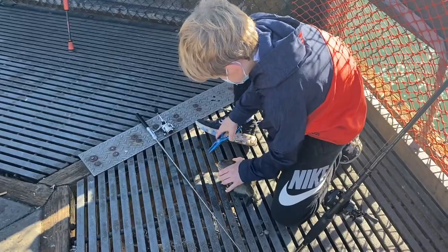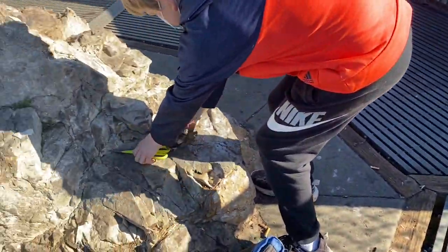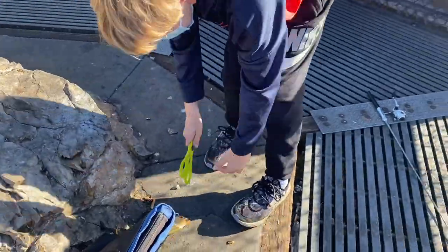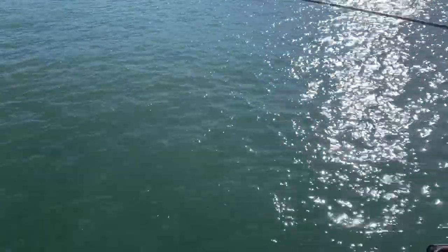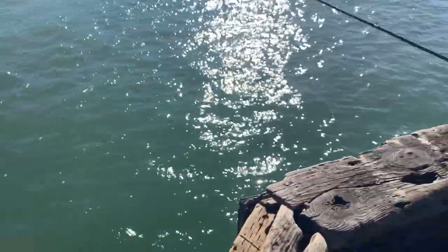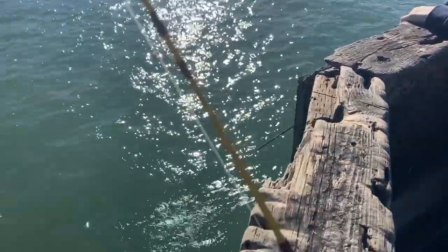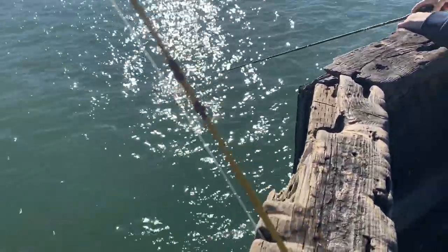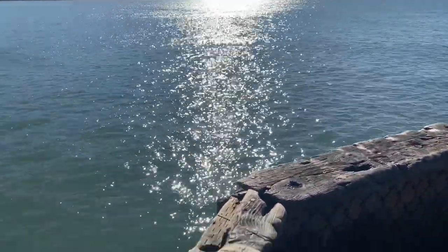I think we have a crab on. It's a big one — it's a keeper, that's a good one. Oh no, you lost it! Just put it right back down there, buddy. Shoot, that thing was a monster.